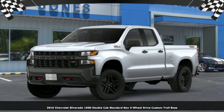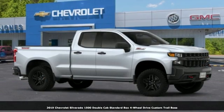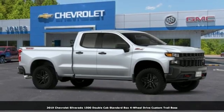It's a new 2019 Chevrolet Silverado 1500. Performance, value, durability — Chevy.